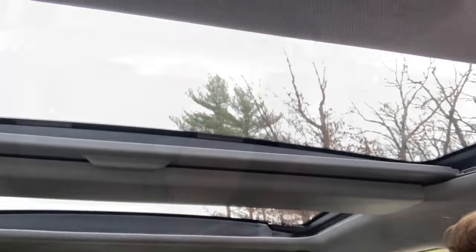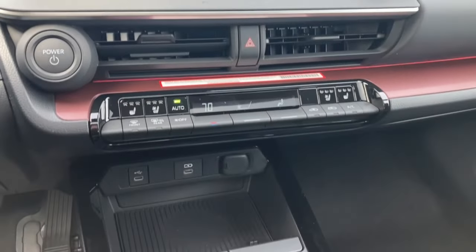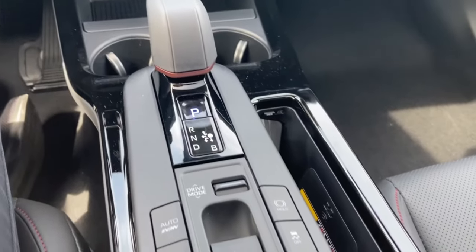With it being the XSE Premium, it's loaded up with tech, including heated and ventilated front seats, digital key capability through the Toyota app, panoramic glass roof, traffic jam assist, and much more.